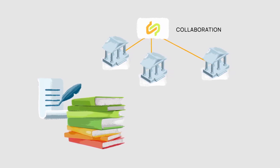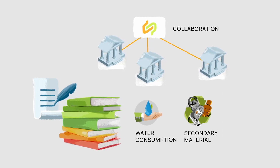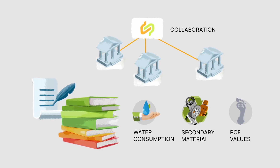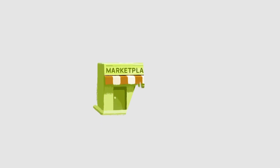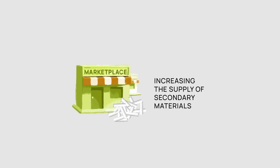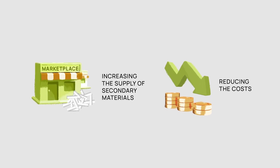Further benefits include ensuring traceable sustainability reporting covering areas like water consumption, secondary material content, and PCF values. And finally, increasing revenue by simplifying material identification and recycling during dismantling, ultimately increasing the supply of secondary materials and therefore reducing the costs for companies needing these materials.